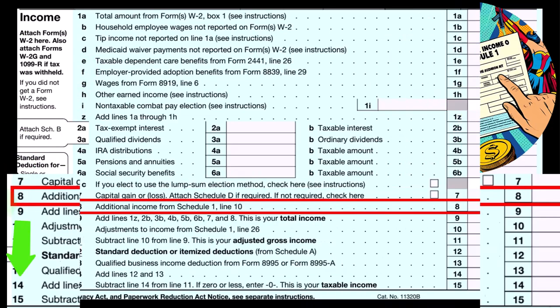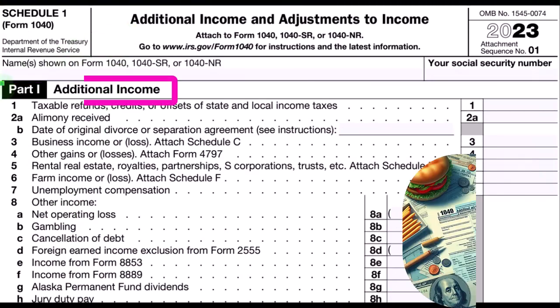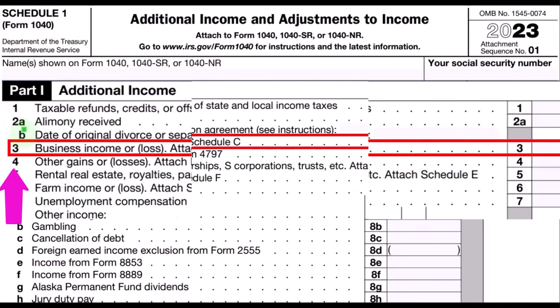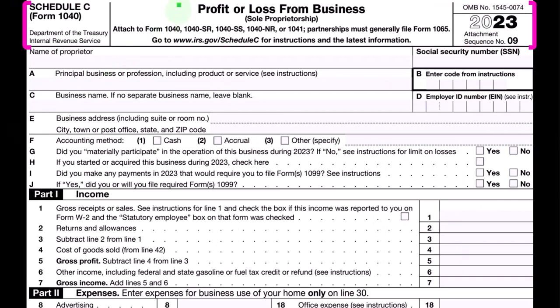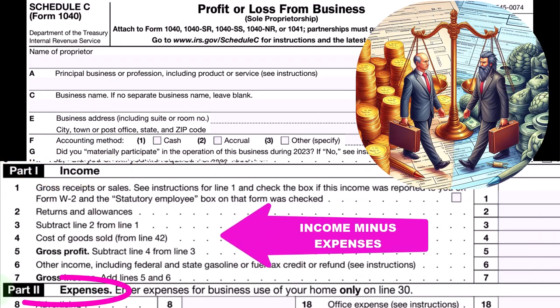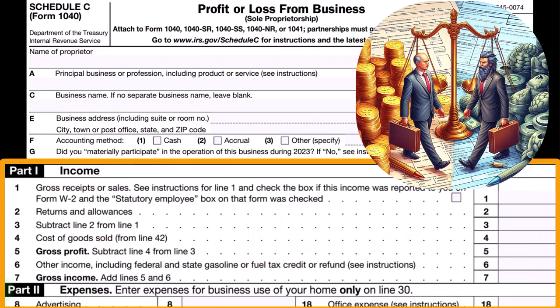Schedule 1 covers additional income and adjustments to income, part one, with Schedule C rolling into line three — business income or loss. The Schedule C is a profit or loss from business in income statement format: income minus expenses. We're on the expenses side of things, which usually has the most different categories within it.